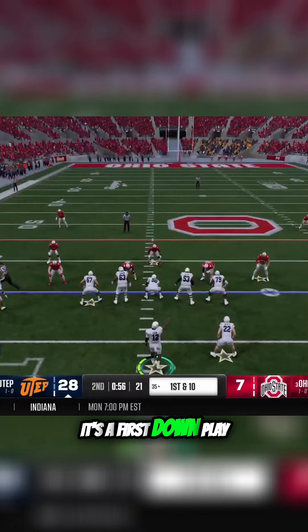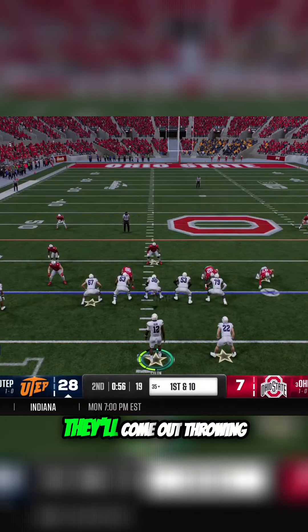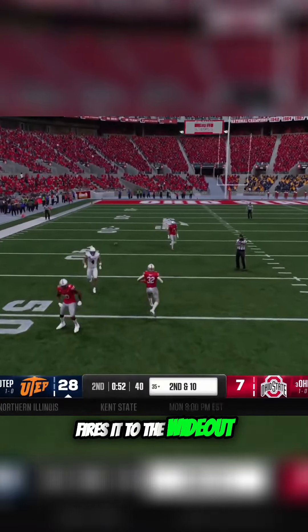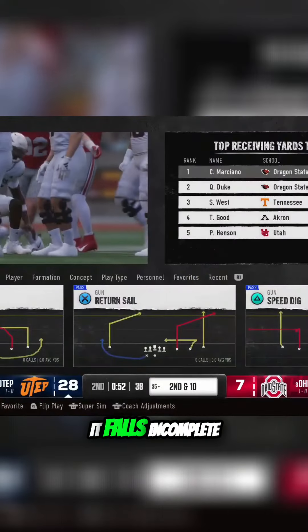The line getting set up, it's a first down play. Look at him out of the pocket here to start the drive. Fires it to the wideout — not enough on that one, he falls incomplete.